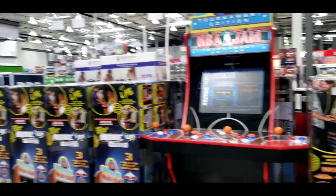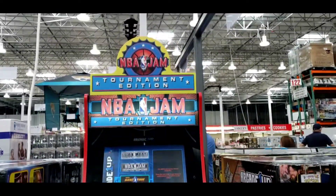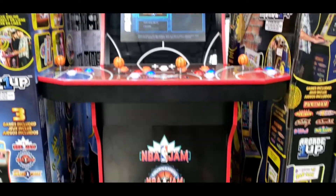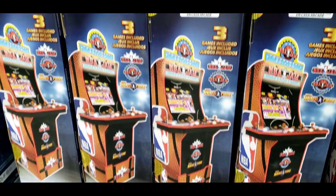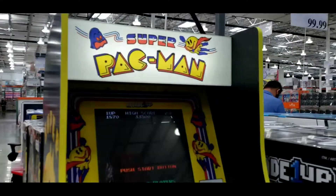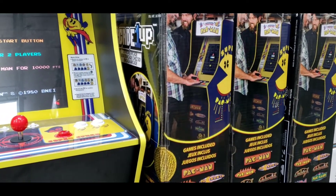My husband is looking at this NBA champ. Maybe I'll get them for Christmas — that's $3.99. Tell me if I should get this for them for Christmas — don't put it in the garage. There's one here: Pac-Man, Super Pac-Man, Galaga, Backland. Which one should I get them for Christmas, you guys?